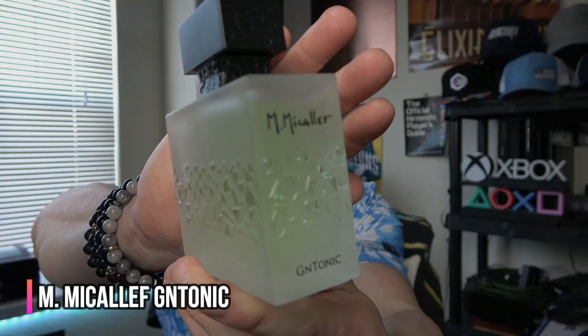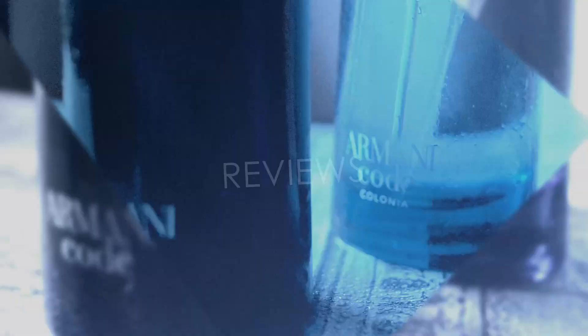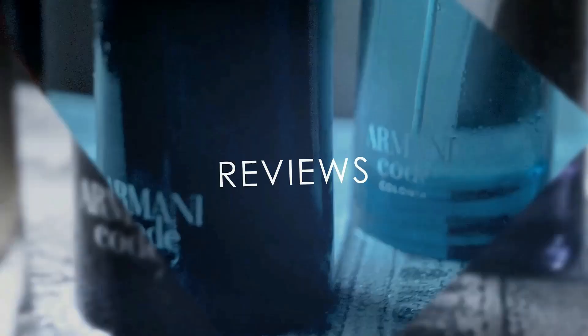This is M. Mikalef. This is Gentonic, and yeah, it's not just a pretty bottle. Stay tuned.